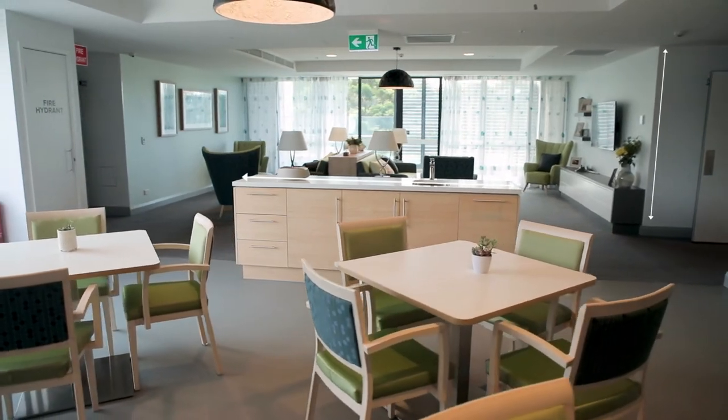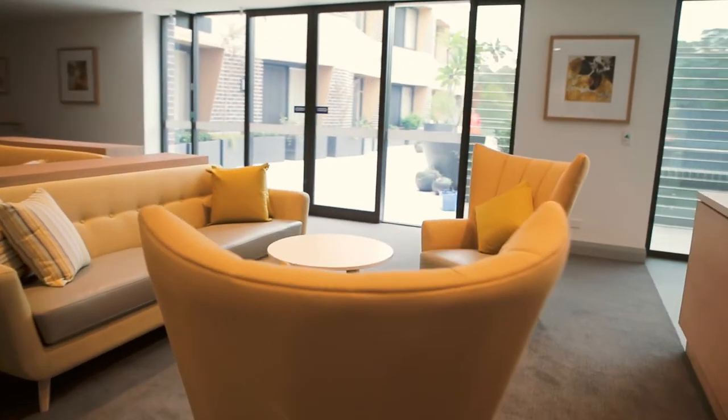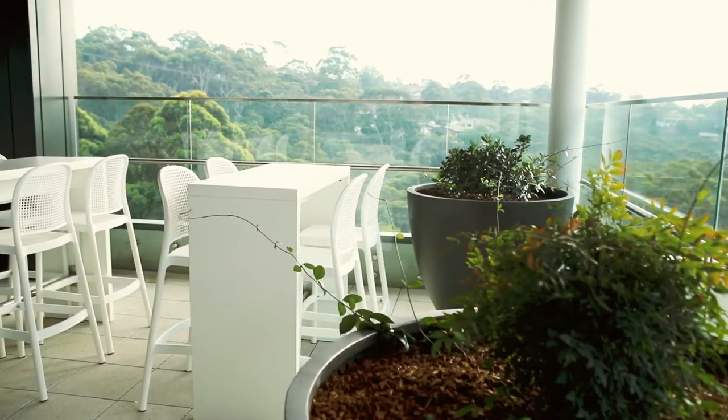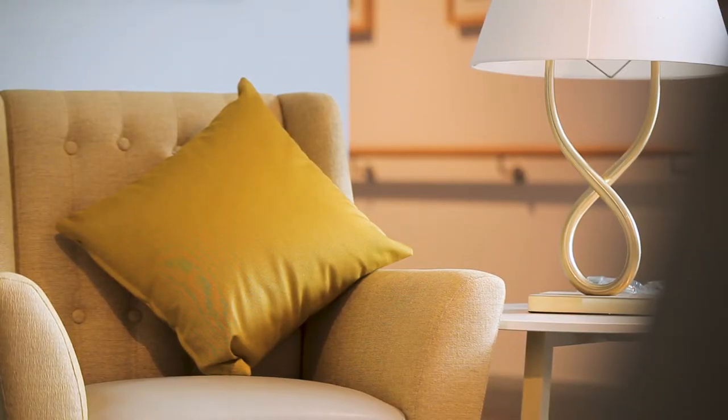Warm neutral tones have been applied that evoke a sense of warmth and are comforting and functional. The open plan lounge rooms, dining rooms and beautifully designed sitting areas are perfect for family gatherings, celebrations and relaxation, and the colours also embrace and enhance the surrounding landscape. These rooms are set up as small intimate spaces just like your living area at home.